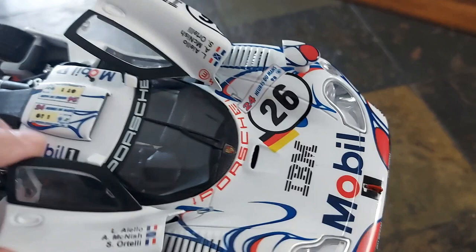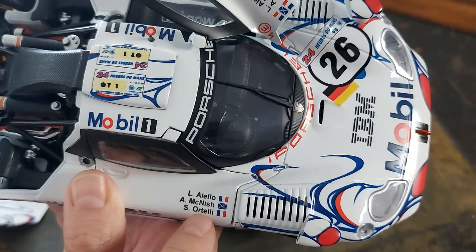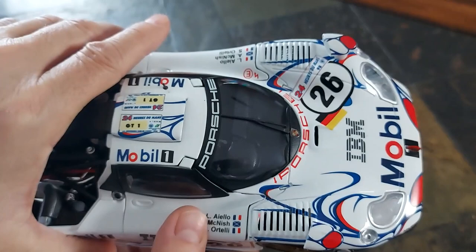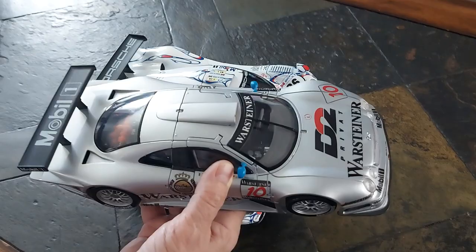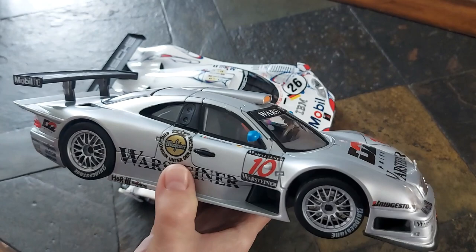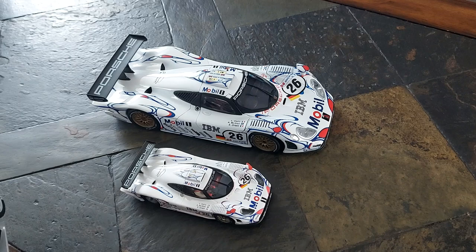Decal-wise, we have the drivers: Aelo, McNish — I'm familiar with McNish because he was a Formula One driver for Toyota for a few years — and Ortelli. Not too familiar with the other two drivers, but if they've driven Le Mans and done Formula One, I know quite a bit about them because I'm a real Formula One fan. At the time this Porsche won the 24 Hours, the competitor was this Mercedes, which won the championship that year for the sports car championship of makes. But it lost out — it was actually in the lead and doing quite well, but all of those cars broke down, allowing the Porsche to win.